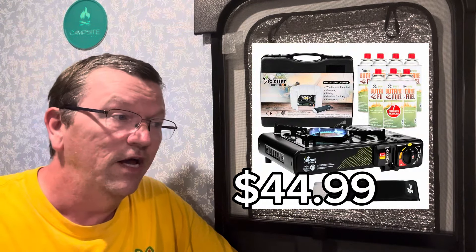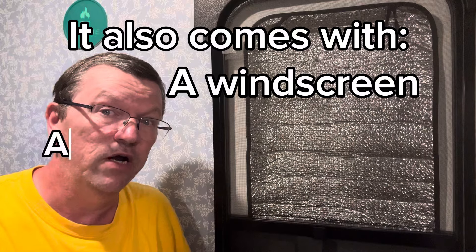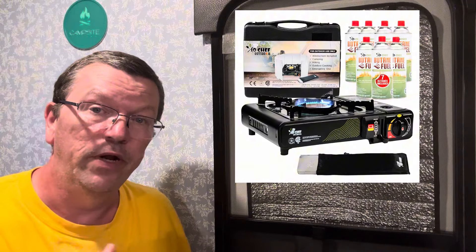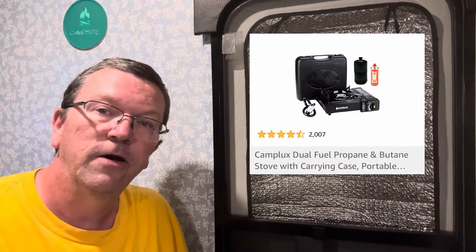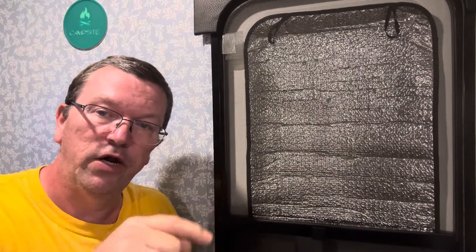We're going to start with the single-burner stoves, beginning with the one I think is the best deal. It's rated pretty decent and comes with cans of fuel — there are different combo packs. For the most bang for your buck on a single burner, this is the one I'd get. Over here are a couple more stoves. I'm going to put the price of everything on screen, and the links and product names will be in the description below.